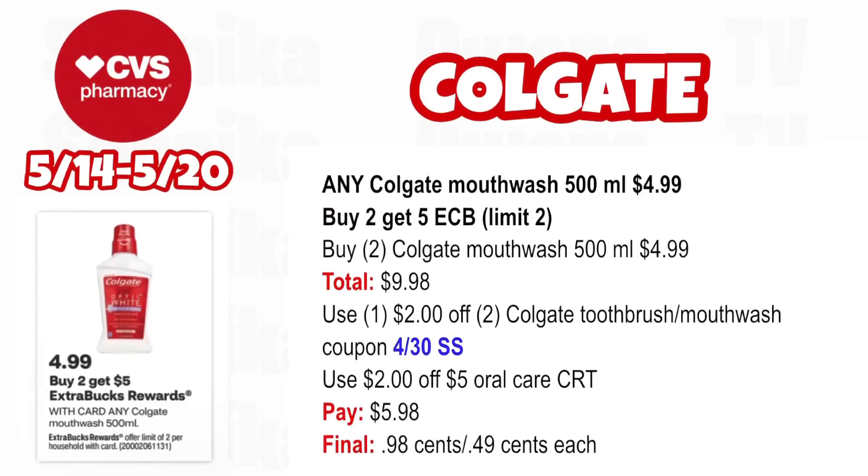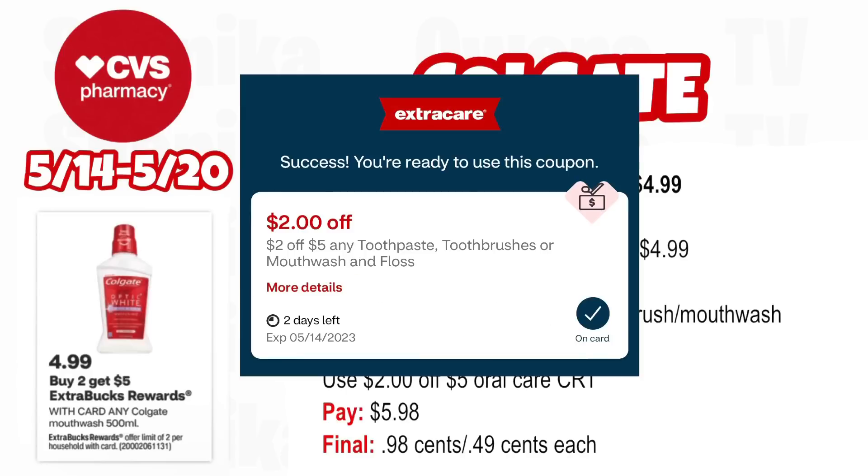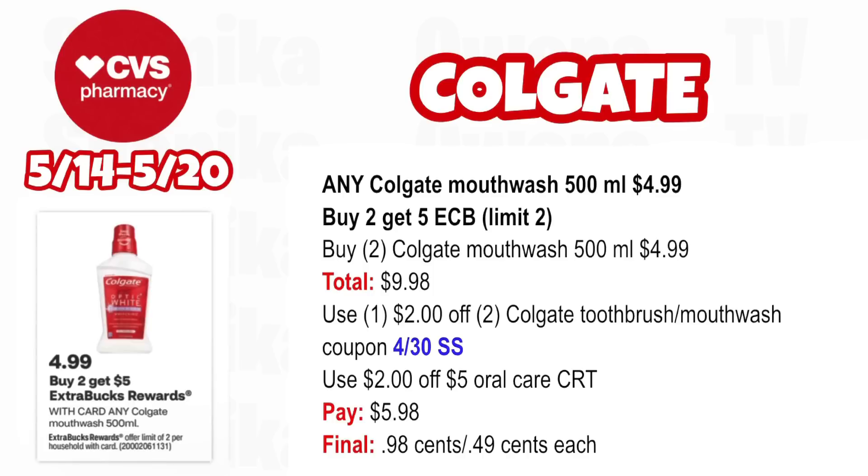Any Colgate mouthwash 500 mL is $4.99 — buy two, get a $5 ECB, limit two. Pick up two Colgate mouthwash 500 mL at $4.99, both totaling $9.98. Use the $2 off two Colgate toothbrush or mouthwash coupon from our 4/30 SmartSource and the $2 off $5 oral care CRT you got from CVS via email. You'll pay $5.98, getting back $5 for buying two, making the final cost $0.98 for both or $0.49 each.